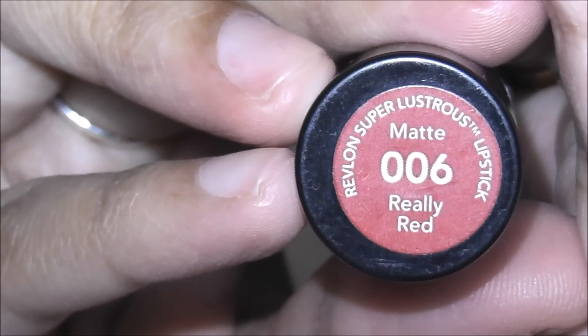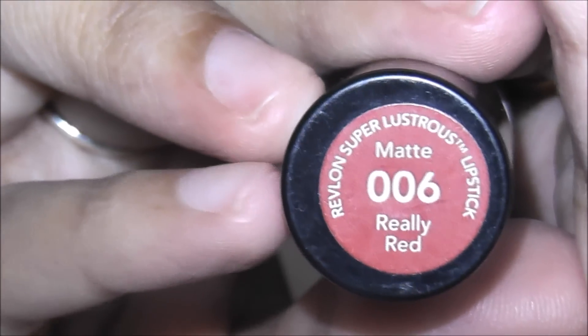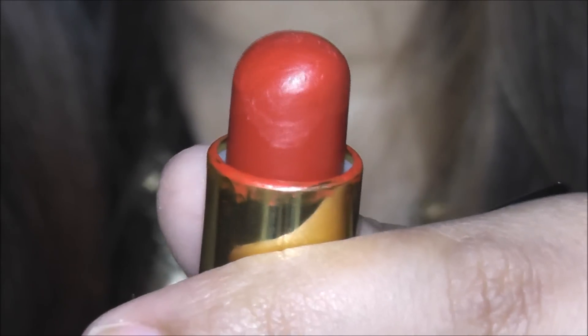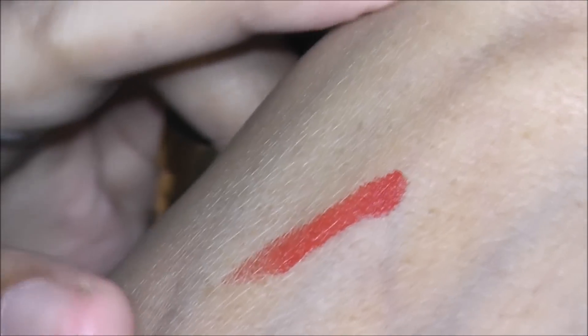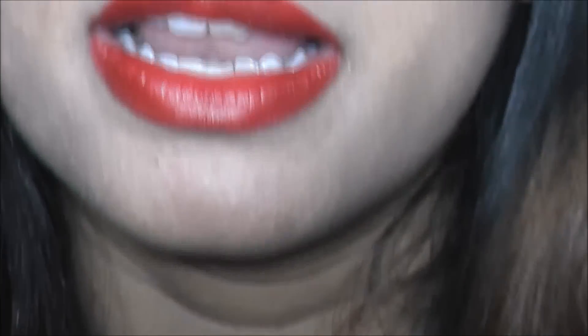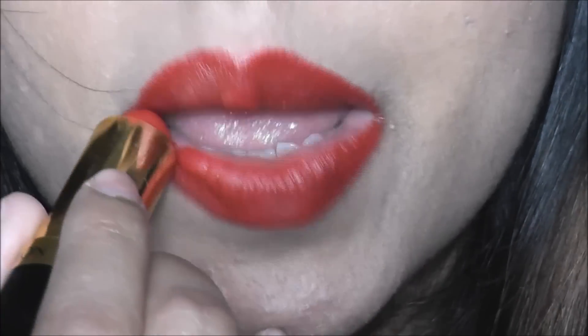The first one is the one I'm wearing on my lips right now — this is my most favorite red lip color in the entire world, as my daughter says. This is 006 Really Red Matte lipstick by Revlon. You can see the color here, and let me swatch it on my hand so you can see how nicely pigmented it is. The color is so beautiful.